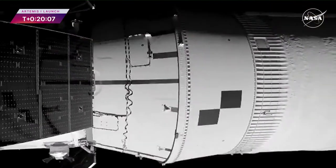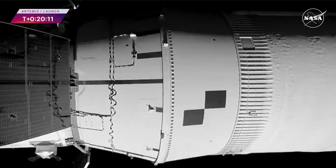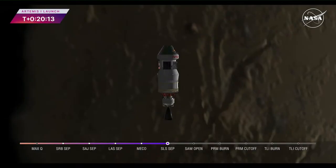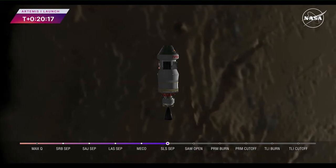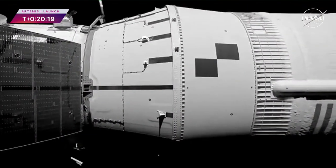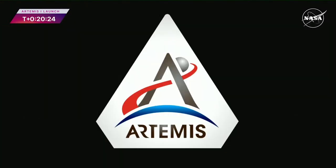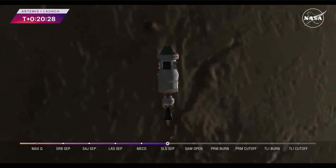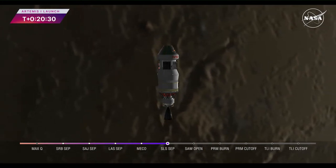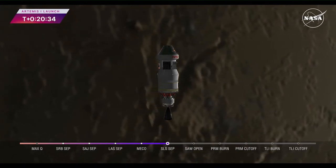This is about a 12-minute process. The solar arrays will deploy straight, and you're getting a live view right now — this is really exciting. They'll eventually be swept back against the vehicle prior to the translunar injection burn to prevent any loads from breaking or damaging the arrays. On the end of each solar array is a camera that will capture imagery for us throughout the mission, along with a few other cameras placed outside and inside the spacecraft to help us monitor and perform various other inspections.